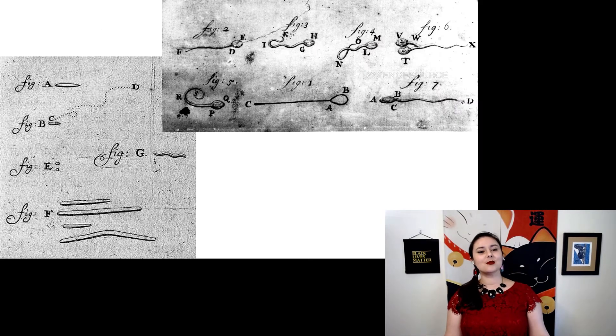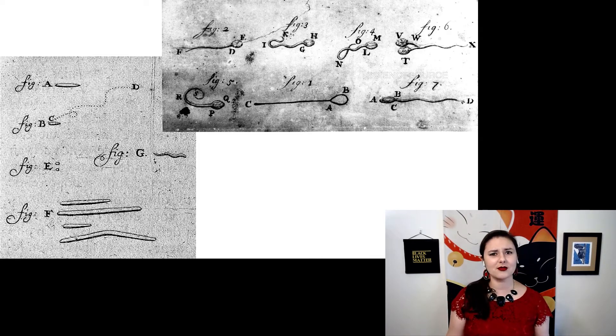So here are some of the first drawings by Leeuwenhoek. And this knowledge transformed life — before this existed, we really couldn't have an understanding of germ theory. And there's a whole lot of organisms that we now study because Leeuwenhoek gave us a clue about their existence.